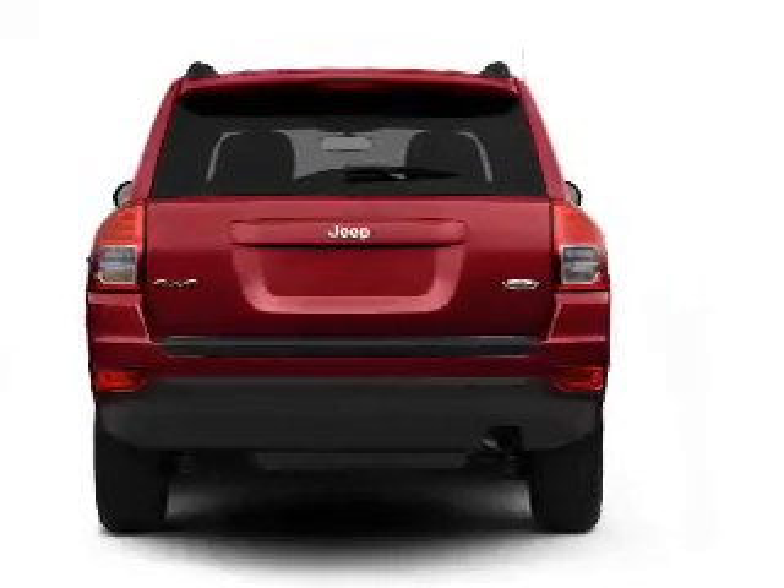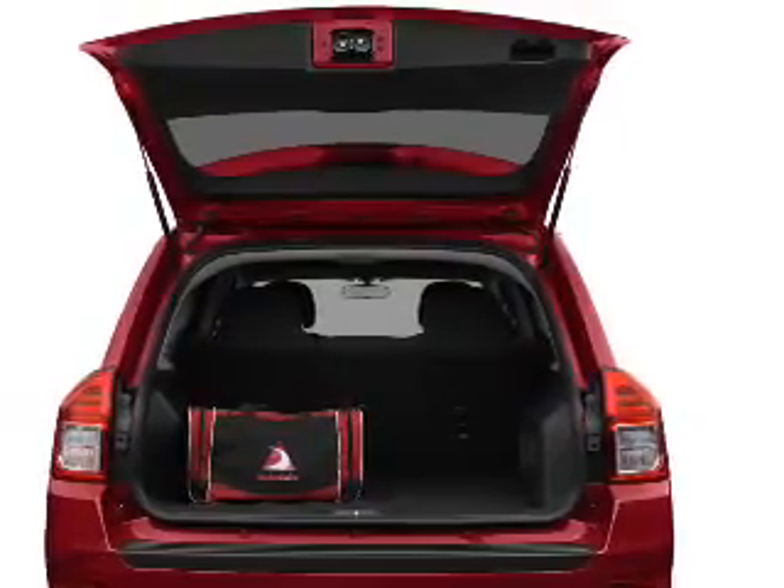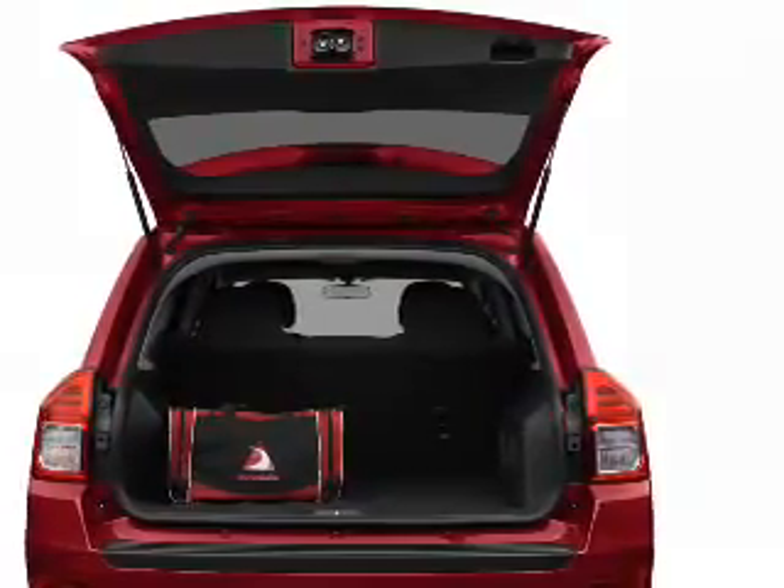Treat yourself to the splendor of a premium sound system. The anti-lock braking system will help deliver you safely to your destination. Let the sun shine in with a sunroof.